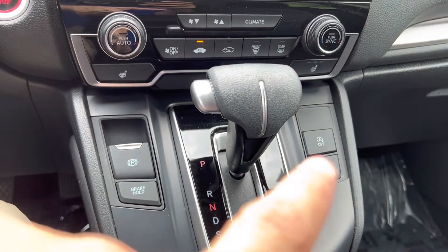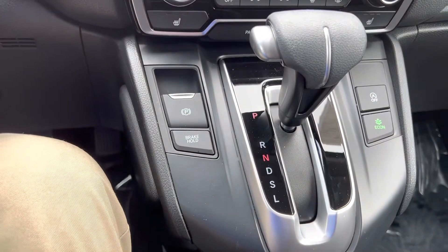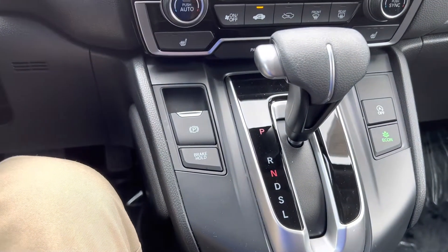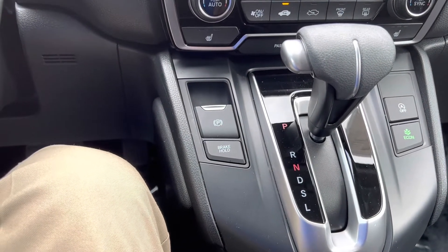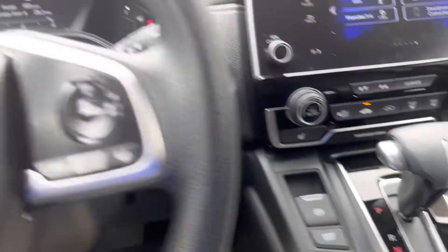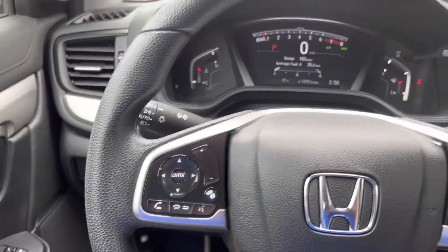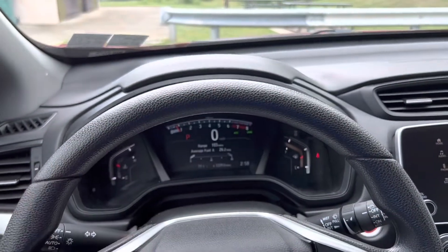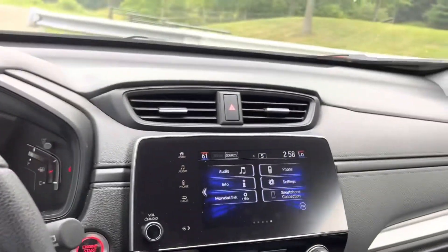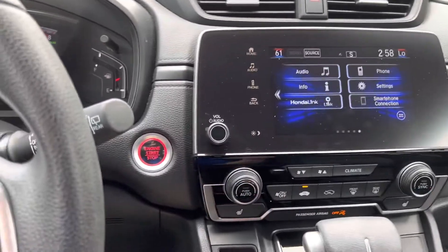Auto stop-start is one of the most controversial things on cars nowadays — some people like it, some don't. There's an Econ button so your engine runs a little more efficiently, and a brake hold position, which is basically automatic vehicle hold. Whenever you come to a full stop, it keeps you in a brake position and you can take your foot off the brakes — it won't release until you put your foot on the accelerator. Pretty neat. You can also see how the dash curves along with the steering wheel, keeping everything in line. And you've got a big backup camera — pretty standard, but good to have.